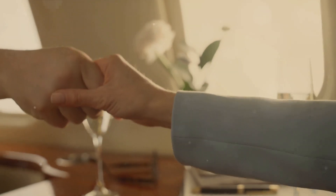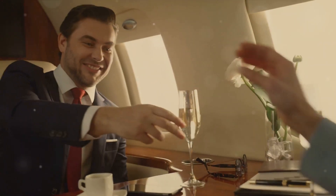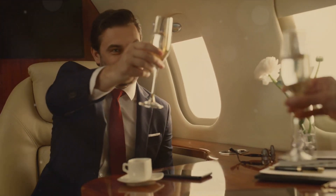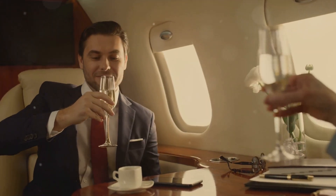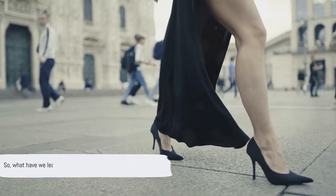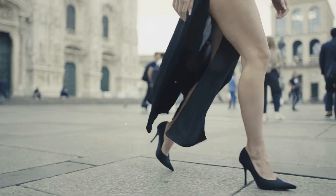They represent the pursuit of excellence, the desire for beauty, and the hunger for success. From their humble beginnings in the 1950s to their status today, the journey of the stiletto and the Ferrari is a testament to timeless design and enduring appeal. So, what have we learned today? We've traced the parallel journeys of the stiletto and the Ferrari from their 1950s roots to their current iconic status.